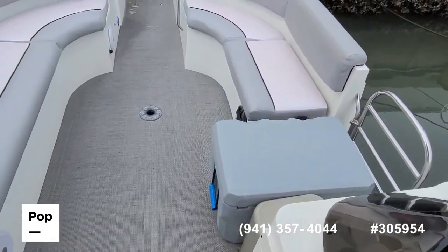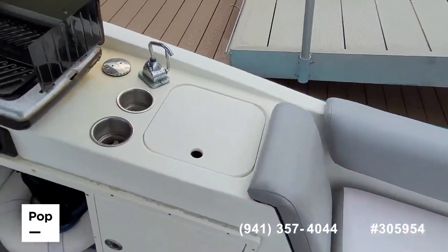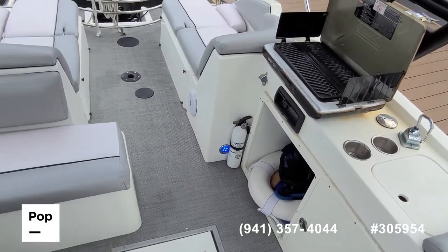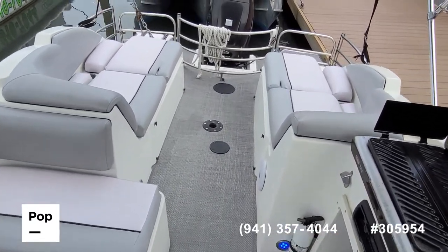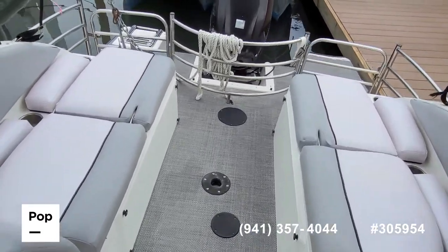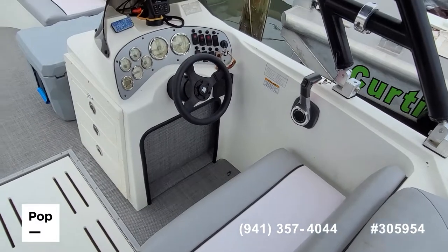Take some time and check out all of the high-resolution photos we have posted on PopYachts.com. Give me a call today with any specific questions you have. Look forward to meeting you for a walkthrough tour — let's get you out on the water, cruising and having fun. Talk to you soon.